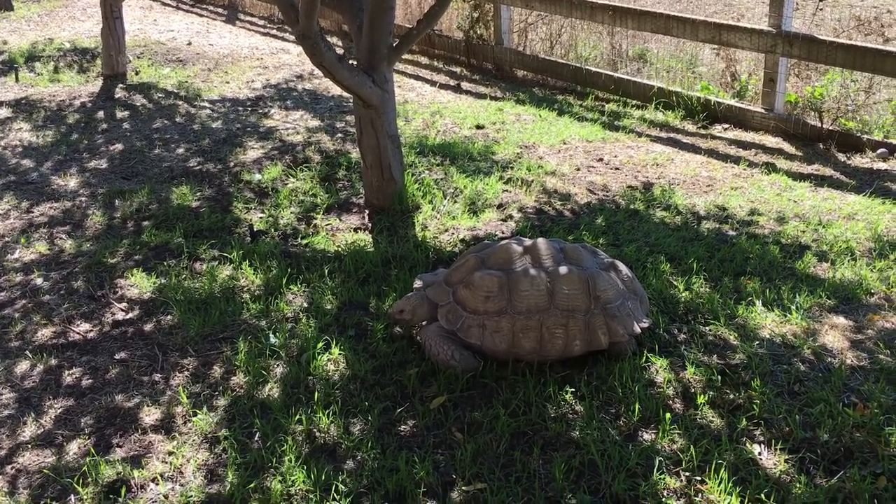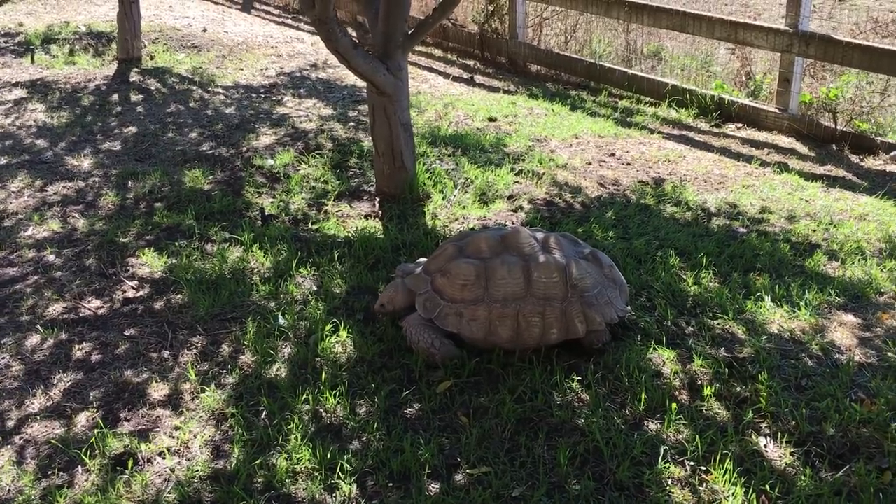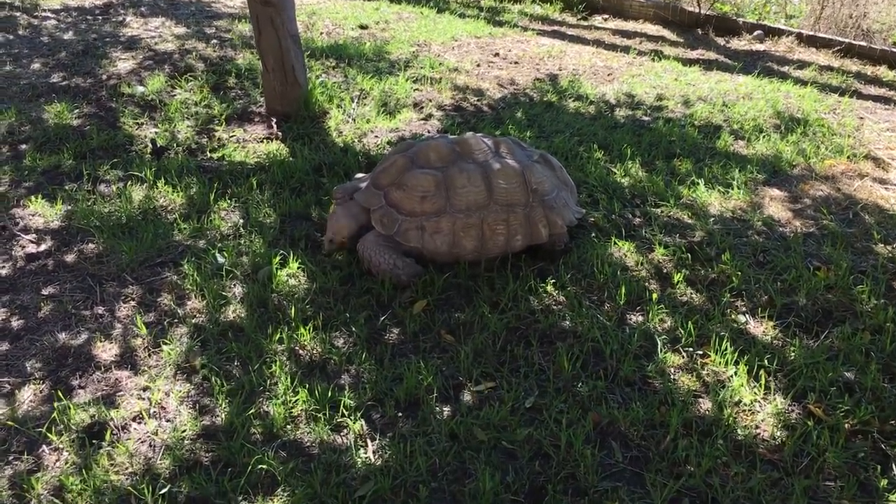Hi everyone! We are in Alamo, California in the Bay Area in Northern California, and we are the proud owners of two really big sulcata tortoises.